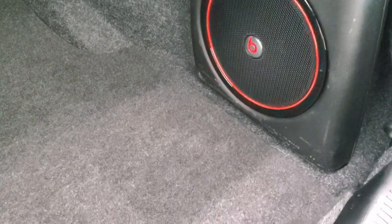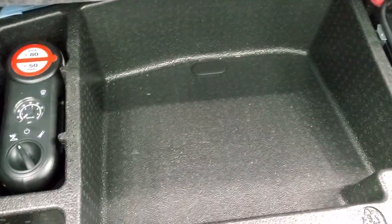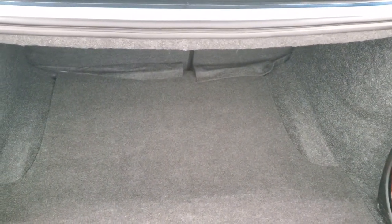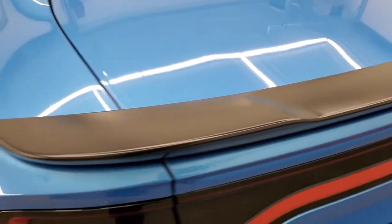Trunk area is very clean. This one has the Beats audio system with the factory subwoofer back here, and you do get a tire inflator kit. This is also where your battery is located. Those seats do fold down for extra storage, and it's very clean back here. Shuts nice and solidly.